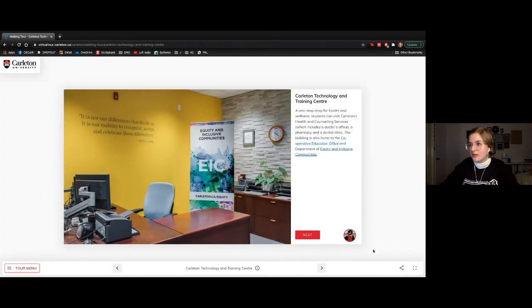This is our Carleton Technology and Training Centre. Co-op is located here — if your program offers cooperative education, this is where you get assistance finding co-op placements, preparing for interviews, and getting matched with employers. Health and counseling is also in this building: there's a walk-in clinic or you can make an appointment. If you're prescribed medication, there's a pharmacy on the first floor so you don't have to leave campus.